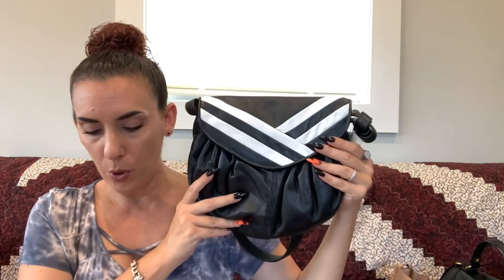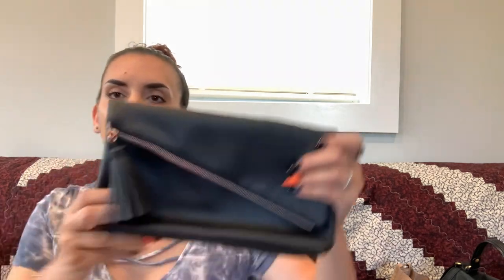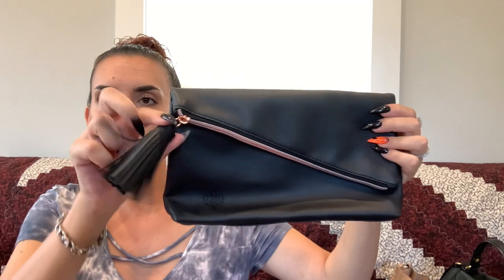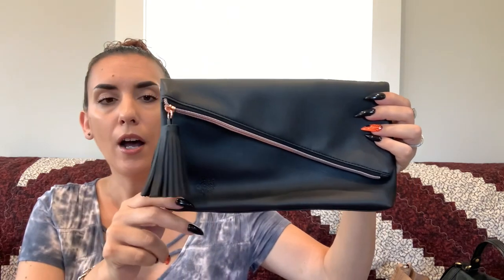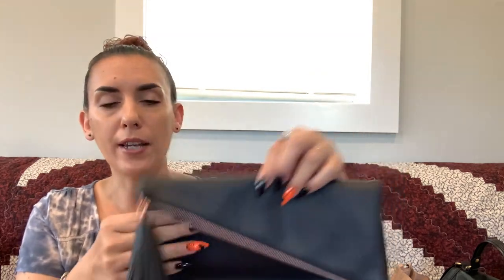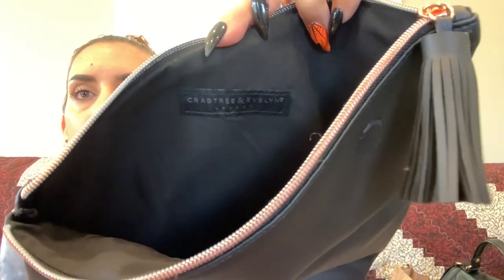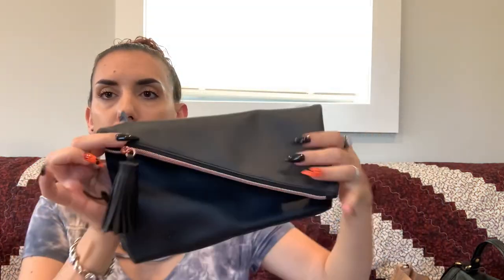Next is the little Crabtree & Evelyn clutch. It's faux leather with a cute little tassel — you can use it for makeup or as an evening clutch. It has rose gold hardware and the Crabtree & Evelyn branding inside. Just something cute, and we're dropping this one to $10.